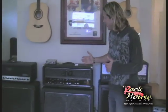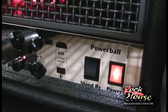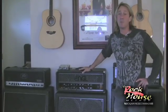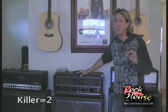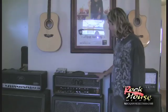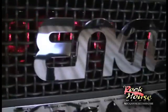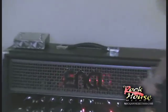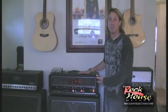Next door we have the Engl Powerball. Jeff Loomis used this one in his program and if you had that program you'd hear his tone — it is killer, sweet, tight, and this amp is beautiful. When you turn it on, you can see the little red lights in the back; they have little neon lights in there which makes it look cool. It's like pimping up your amp.